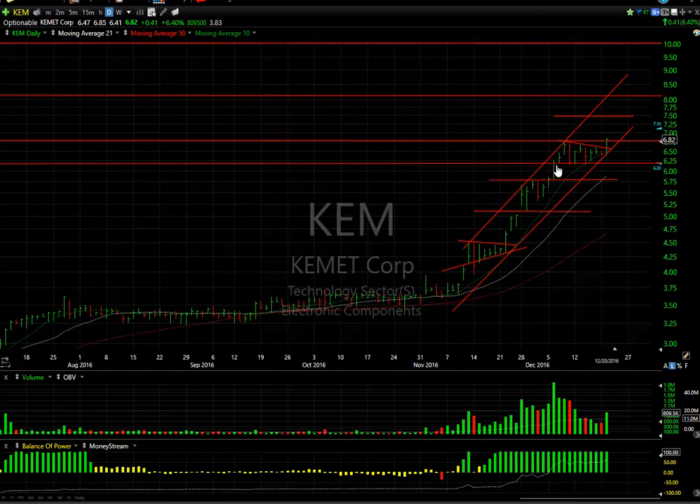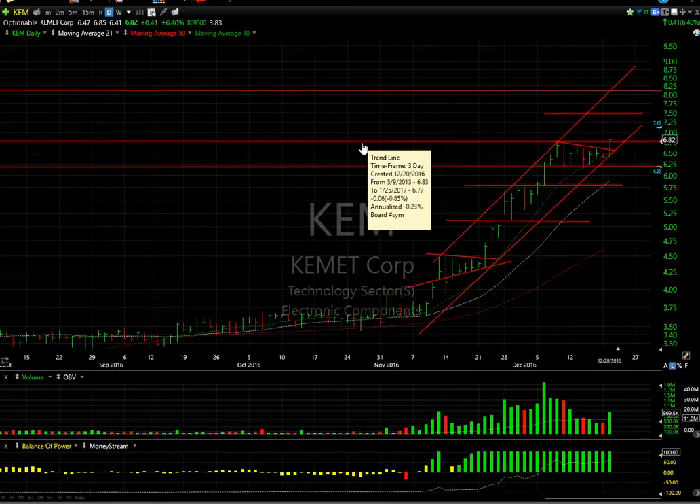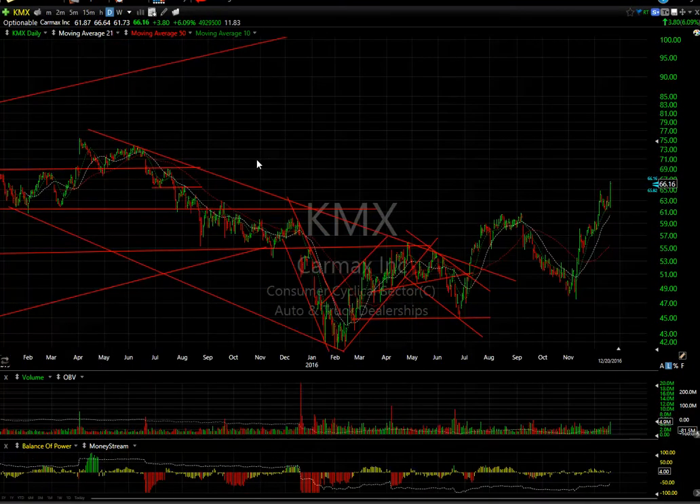Swing trade KEM broke out of its week-and-a-half consolidation. Notice volume had dissipated; today it picked up to 809,000 as it broke out and closed near the upper end of the range. I would fully expect to see $7.50, $8, $8.25, and then $9 going forward. Really nice chart — 3.8 days to cover.